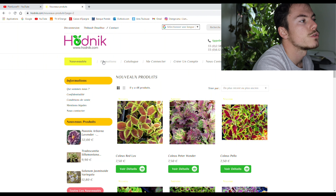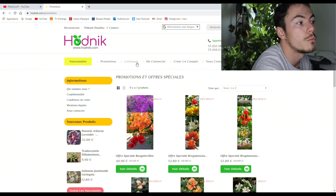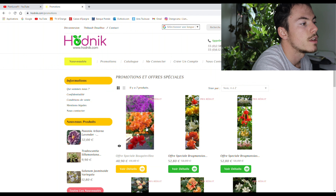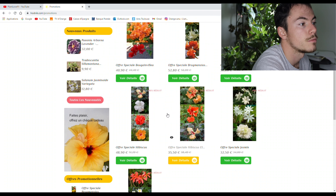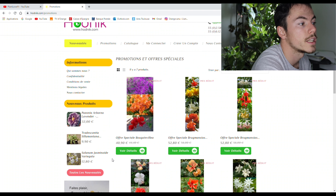Pour les promotions, en deuxième page, c'est comme les packs précédemment cités. Là, c'est les spéciales bougainvilliers, là c'est des brugmansia, là c'est des hibiscus, avec des variétés un petit peu originales, là c'est du jasmin, etc. Avec des packs, toujours avec des prix réduits.